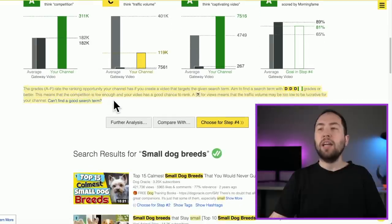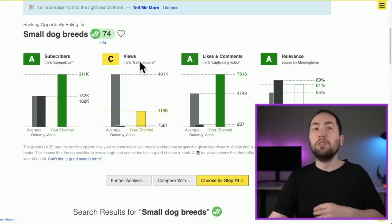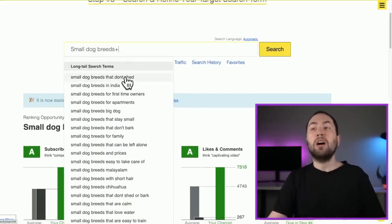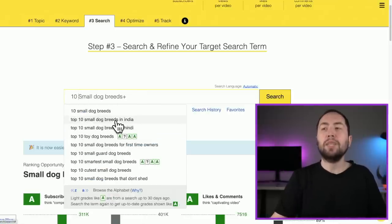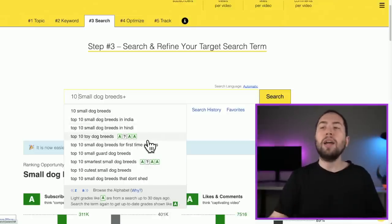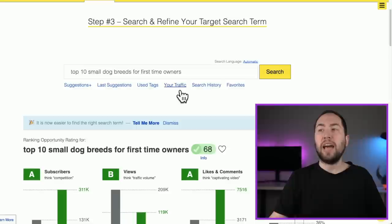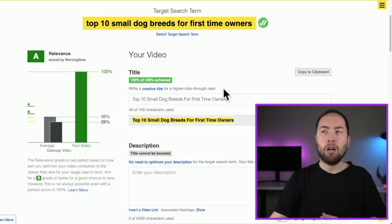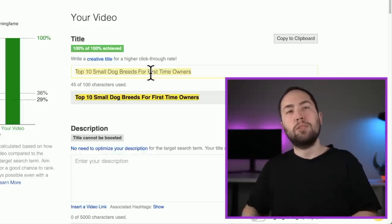I really like Morningfame because it tells you if it's a good video once you've started uploading. At the start you won't have any data, so things will look a little different. What you want to do is go up to Suggestions. Now you can do 'Small Dog Breeds that Don't Shed,' 'Small Dog Breeds that Can Be Left Alone,' or you can add a number. So now it says 'Top 10 Small Dog Breeds in India' — it gives you so many more ideas. I'd say 'Top 10 Small Dog Breeds for First-Time Owners' — that's great. We'll choose that one. The most important thing is the title because we need that to write the script, which is the next step.